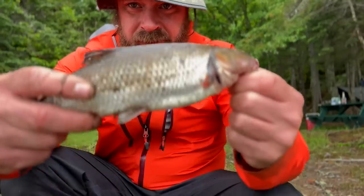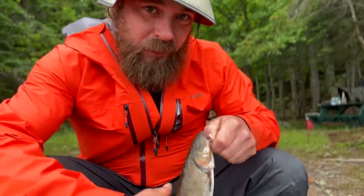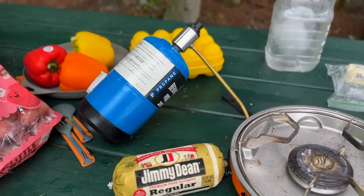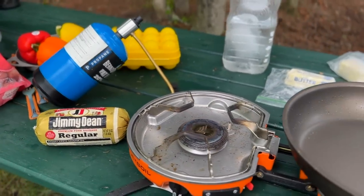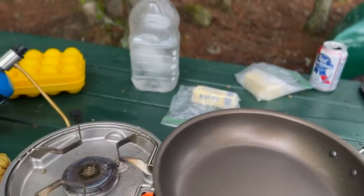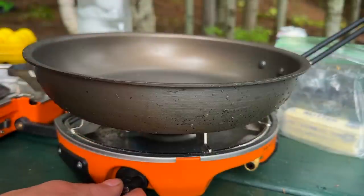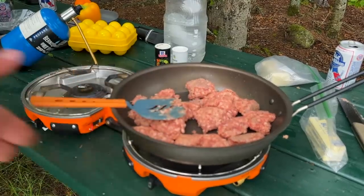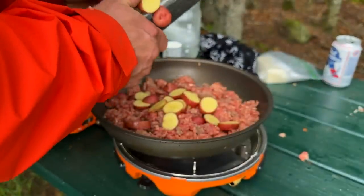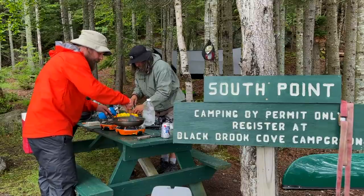I'm not skunked — also not very interested. He's going back. We're going to whip up a breakfast in the Jetboil. We've got some eggs, peppers, sausage, potatoes, cheese, beer, all kinds of stuff. I'm going to let those potatoes fry up in that sausage grease.